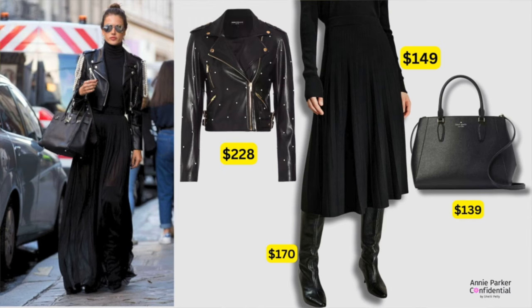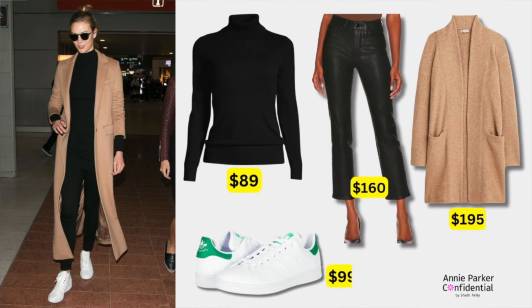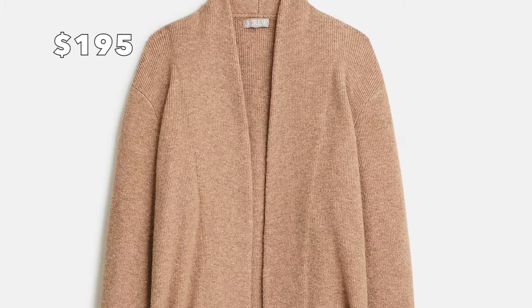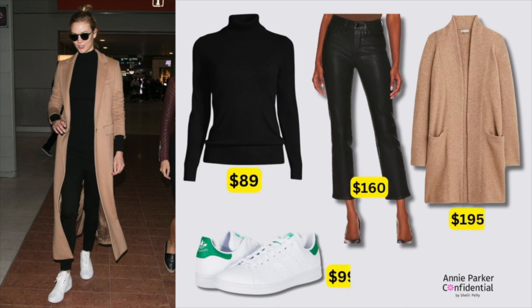I kept the same bag and sunglasses — I'm saving you money already. Next is Karlie Kloss. I have three different looks that I loved from her. First is this very simple black and long neutral trench ensemble. I put it with a pair of black coated denim, a black cashmere turtleneck, and instead of her long cashmere trench coat, which is very, very expensive, I chose this long sweater jacket — kind of like a long open cardigan that is chunkier, so it's going to be warmer. I think this is really beautiful.